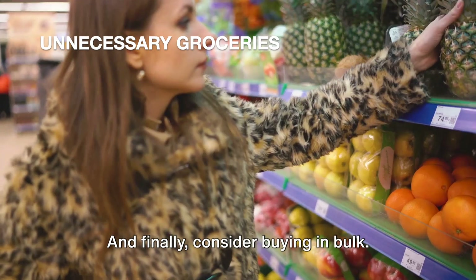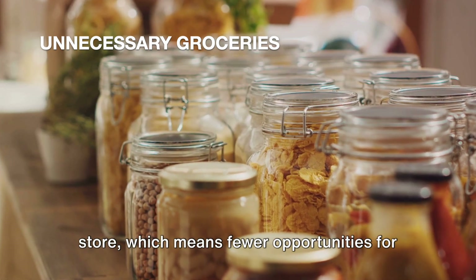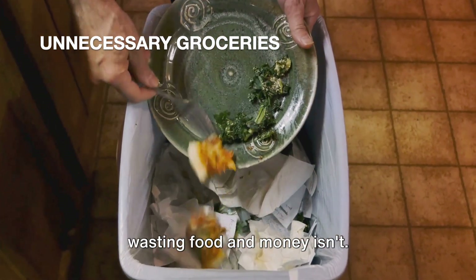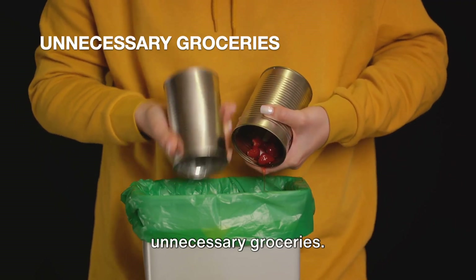And finally, consider buying in bulk. Not only can this save you money in the long run, but it can also reduce the number of trips you need to make to the store, which means fewer opportunities for those impulse purchases. Remember, groceries are a necessity, but wasting food and money isn't. By making a shopping list and sticking to it, you can avoid wasting money on unnecessary groceries.